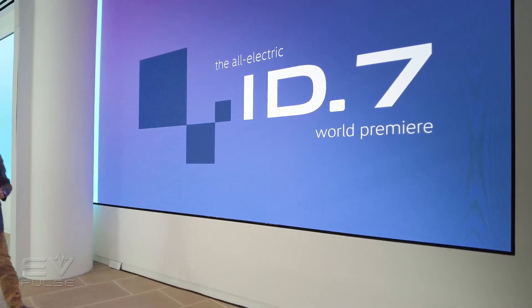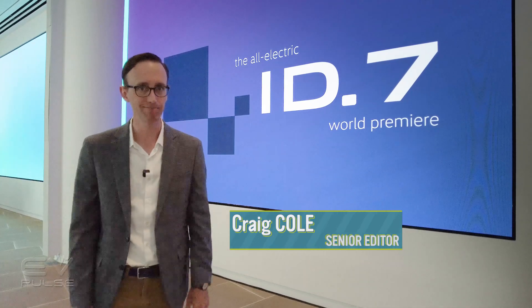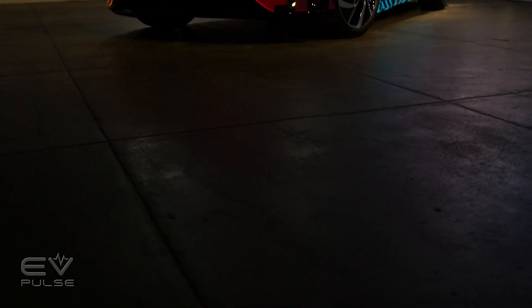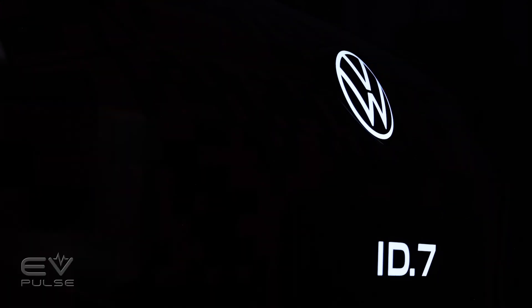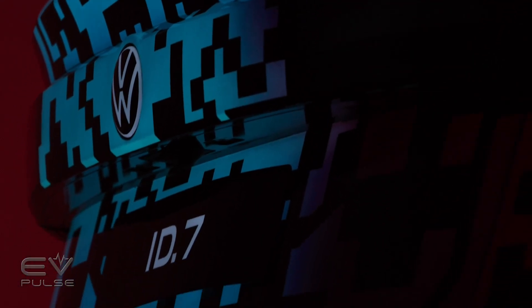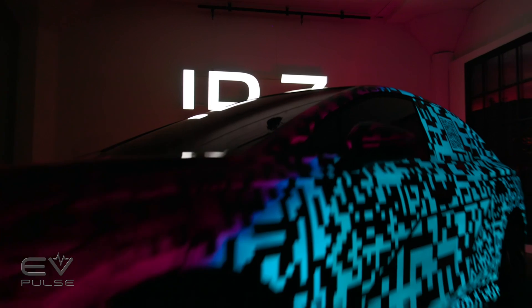Volkswagen just unveiled the new ID7, and this thing has to be one of the prettiest electric cars I have ever seen. The giant German automaker announced the ID7 back in January, revealing the car at CES, though the version on display in Las Vegas was covered in a special digital camouflage, so it was hard to tell what the ID7 really looked like. But the wrapper has been removed, and we can finally see this sleek sedan in all its glory.